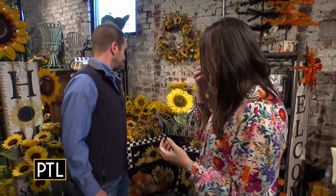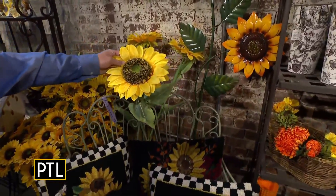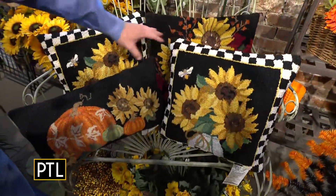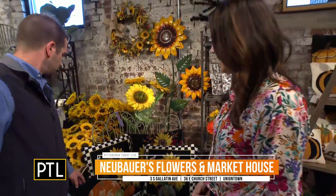We have them in artificial and we have them in fresh — we do both. People like to arrange or decorate their porches. As you can see, these are silk stems — that's obviously our sunflower. We have some fall pillows down here on our benches. A couple of different designs for different themes. Everybody likes to do it a little bit different, so we have a couple of other different sizes available as well.